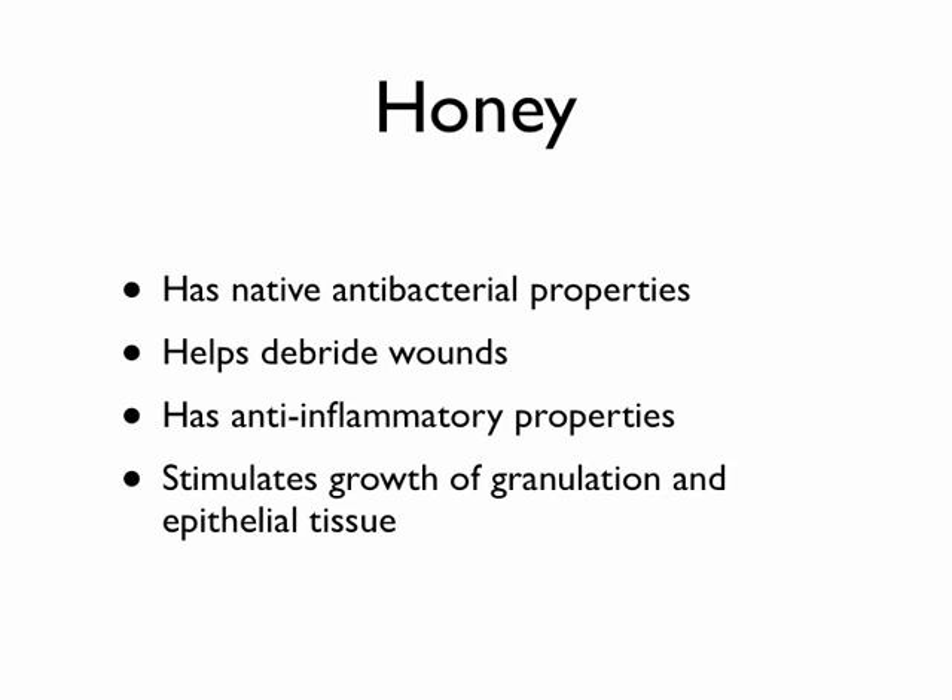There are also some basic anti-inflammatory properties of honey. It stimulates growth of granulation and epithelial tissue. If you've ever had a really deep abrasion or lost a lot of skin, as it grows back there are all these little red bumps — that's granulation tissue healing from the bottom up. That's very important for wound closure and healing. Epithelial tissue is just the skin covering, and honey can work to stimulate the growth of both.